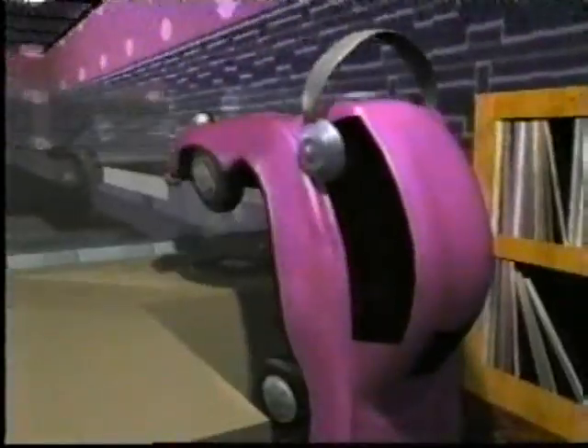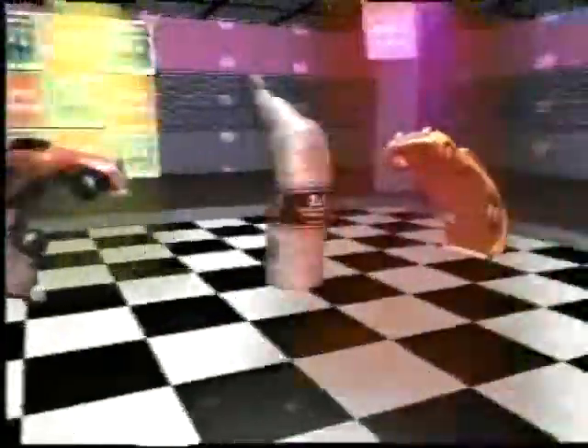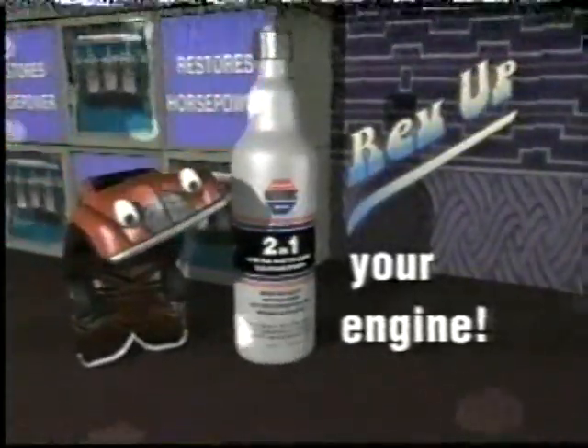Hey, it looks like 2-in-1 is here to get you revved up. 2-in-1 Super Fuel Injector Cleaner plus Octane Booster will really get you going. Rev up your engine with 2-in-1 from Restore.